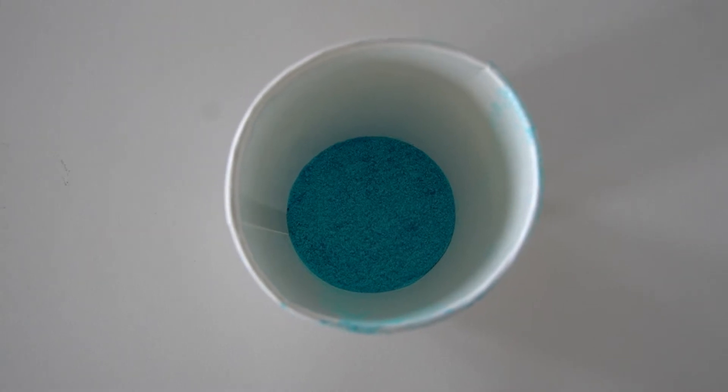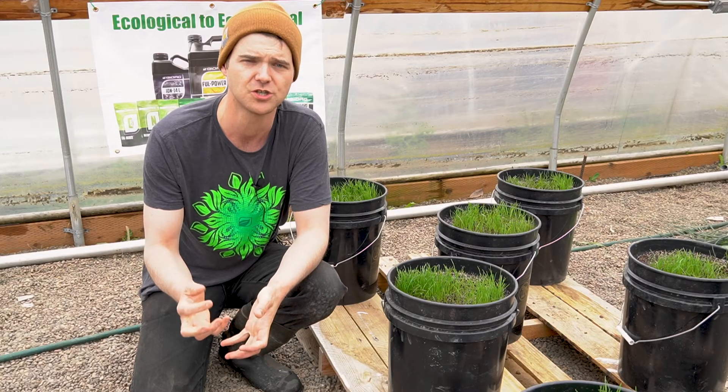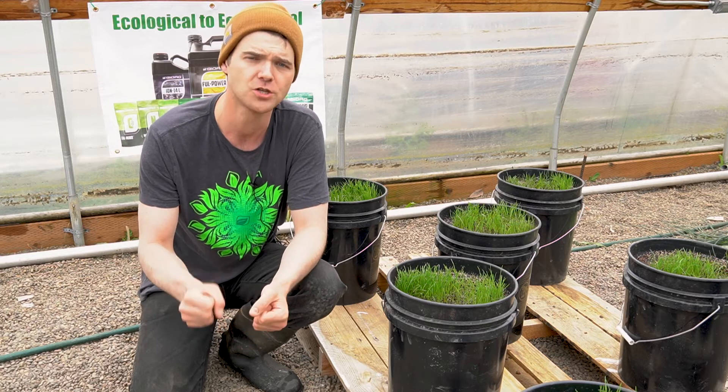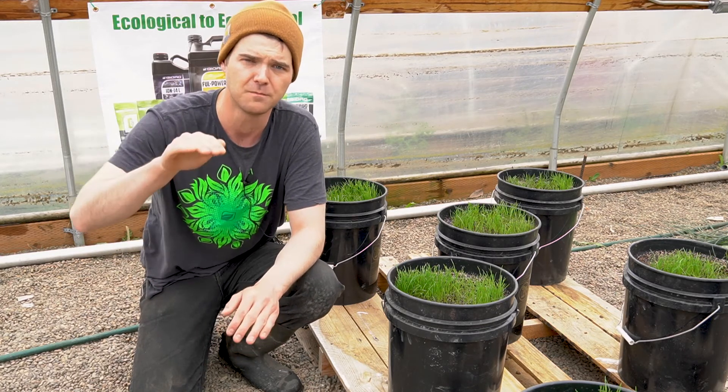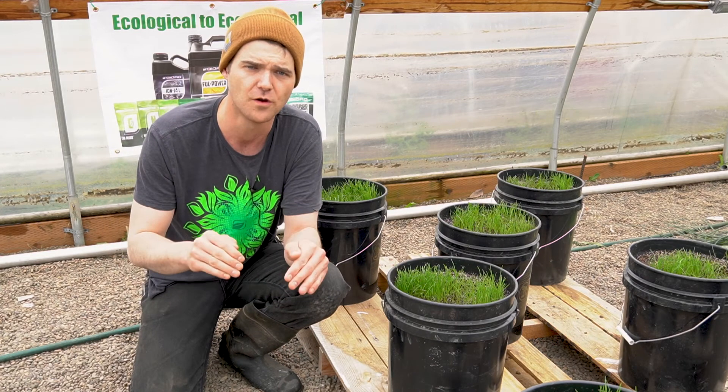At BioAg, we like to think of starters as more than just a source of nutrition for your plants. They're also a source of nutrition for your biology. We want you to feed both the plants and also the microbes below the soil.